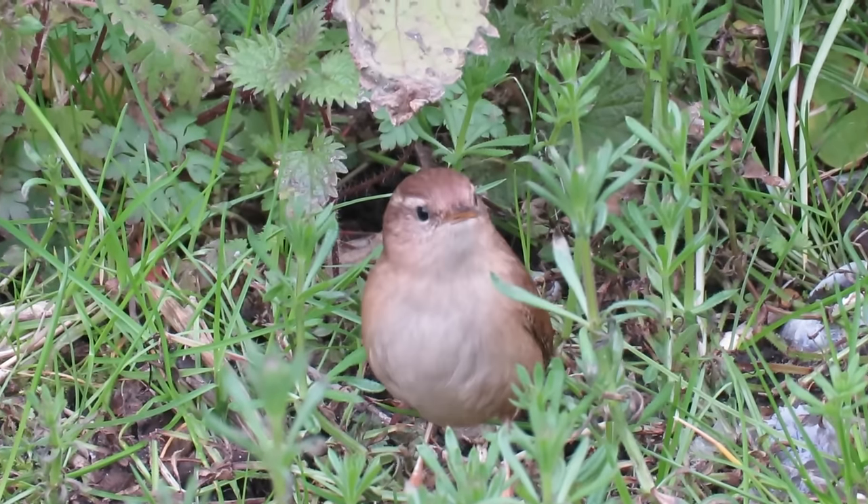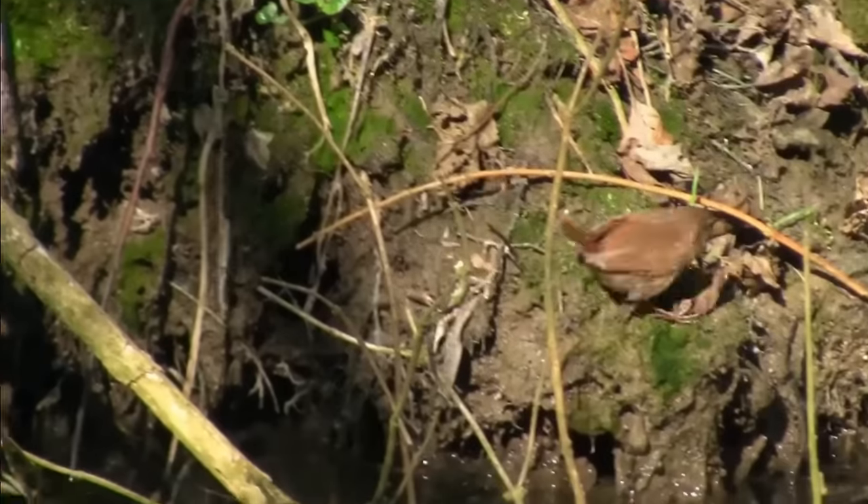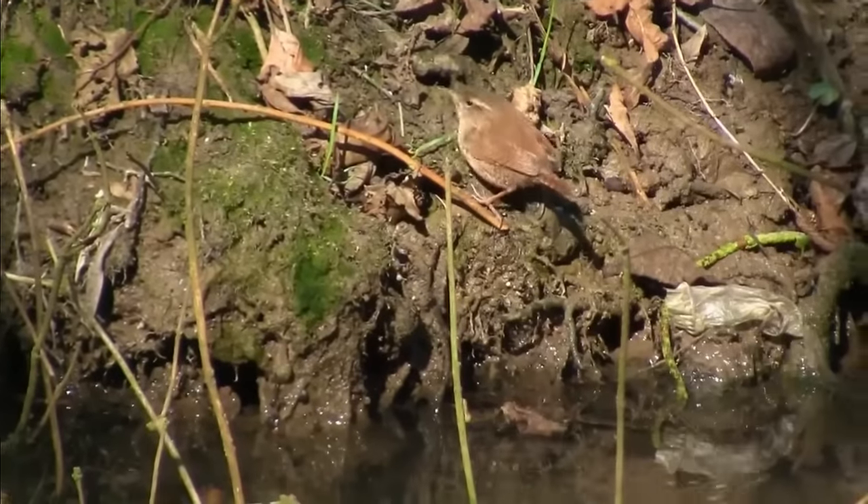They are found in woodlands, gardens, parks, heaths, reed beds, and along stone walls and hedgerows.